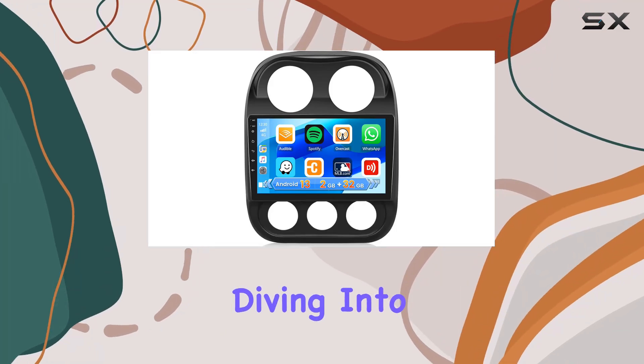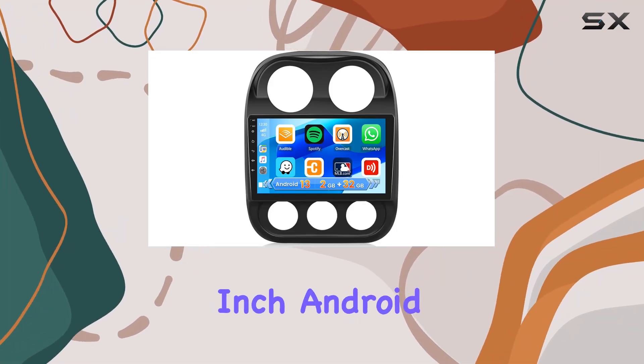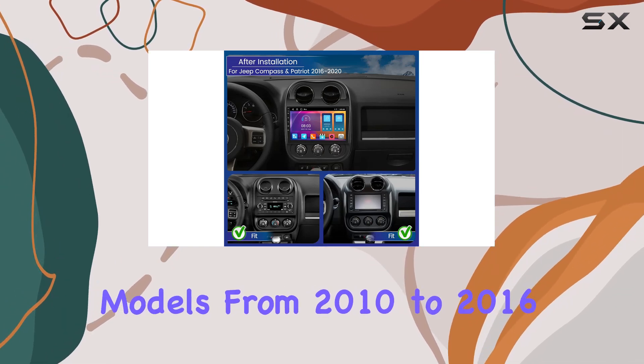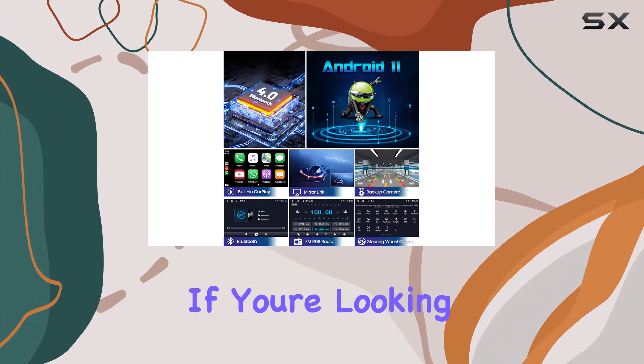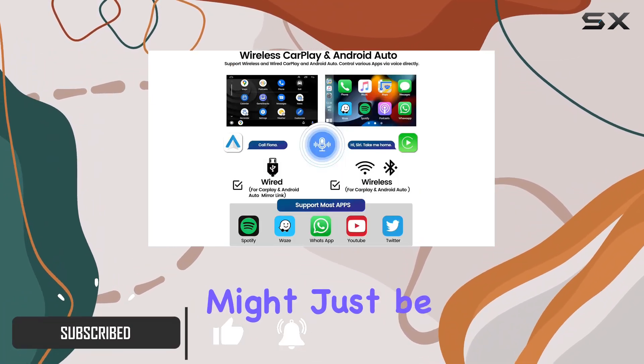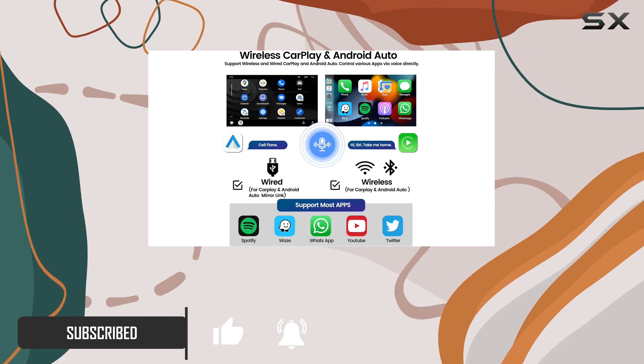Hey everyone, today we're diving into the Hickety 10.1 inch Android car stereo, tailor-made for Jeep Compass and Patriot models from 2010 to 2016. If you're looking to revamp your in-car entertainment experience, this might just be the upgrade you need.